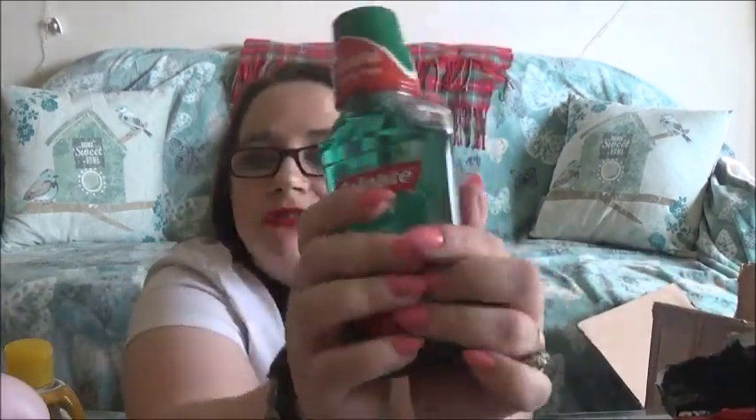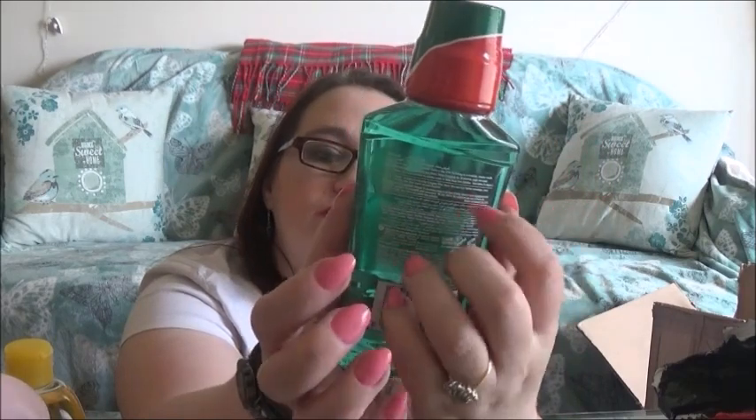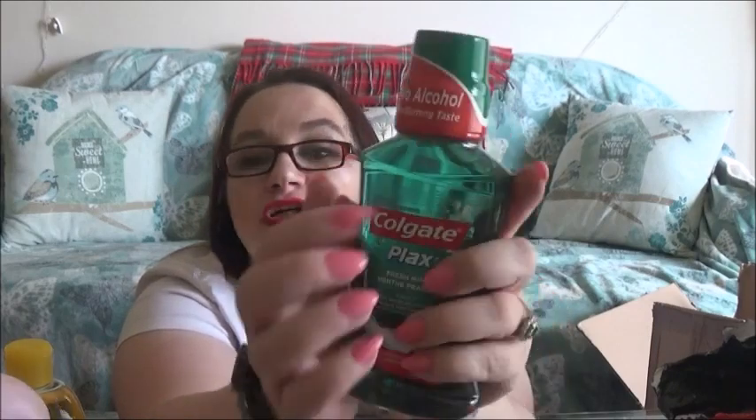I've got some mouthwash. This is by Colgate and it's fresh mint flavour — no alcohol, no burning taste.